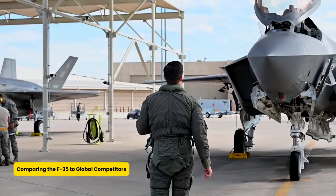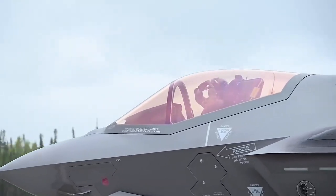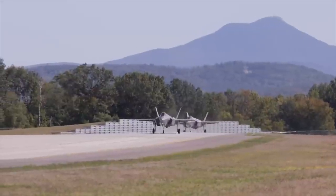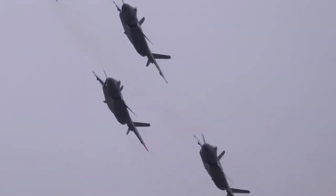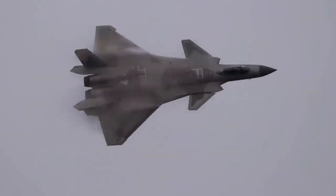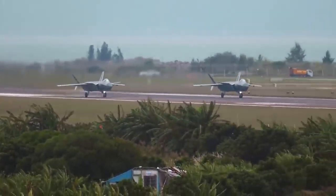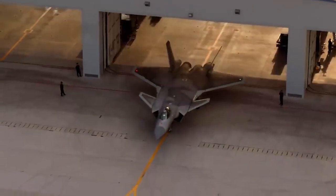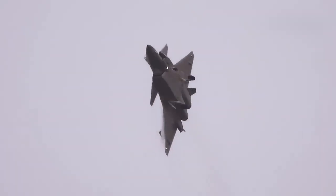Comparing the F-35 to Global Competitors. The F-35 often finds itself compared to the Chinese J-20 Mighty Dragon, a twin-engine fighter designed for speed and long-range missions. The J-20's ability to sustain supercruise and its thrust-vector control make it a formidable opponent in air combat. However, its stealth capabilities fall short of the F-35's due to the inclusion of forward canards, which increase radar visibility. Additionally, the F-35's advanced avionics, sensor fusion, and seamless integration with allied forces make it more versatile and operationally superior. Both jets highlight the cutting-edge capabilities of fifth-generation fighters, with each excelling in different areas.